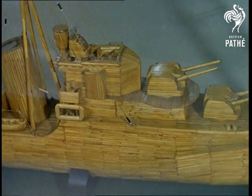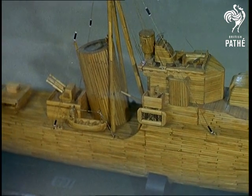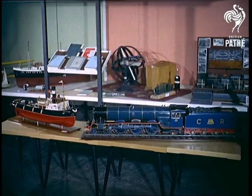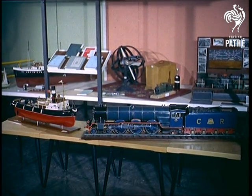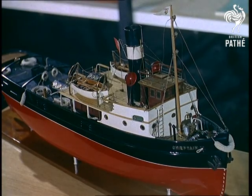Made entirely of matchsticks, HMS Loyal, entered by Dr Henney of Warwickshire and made at sea during the war. While from Dr Fletcher of Lancashire comes this river tugboat Chieftain, also a first prize winner in its class.